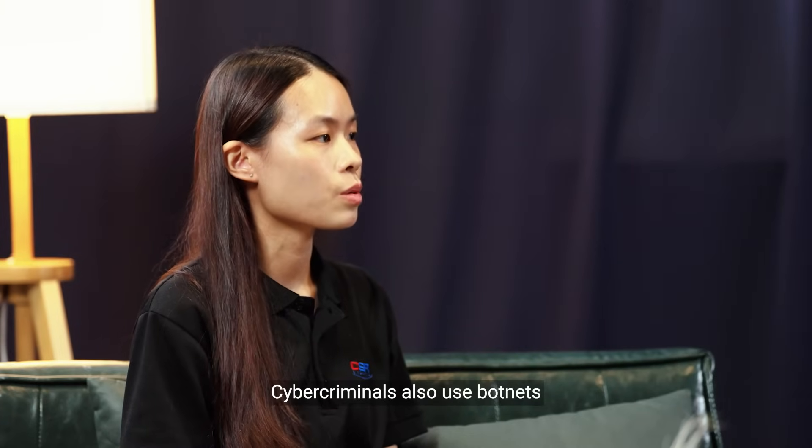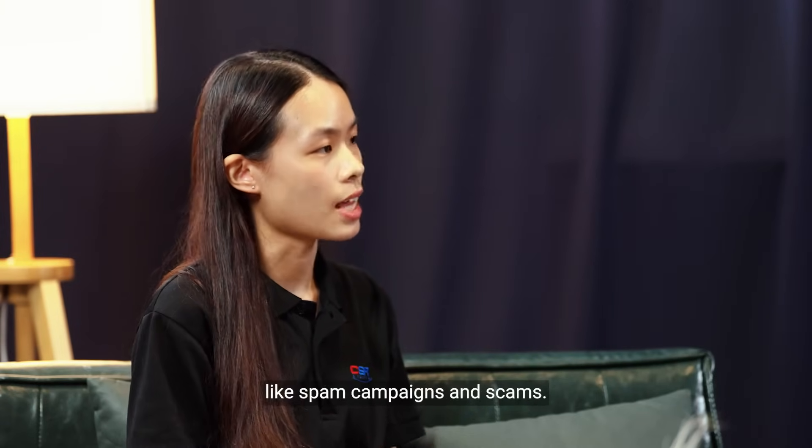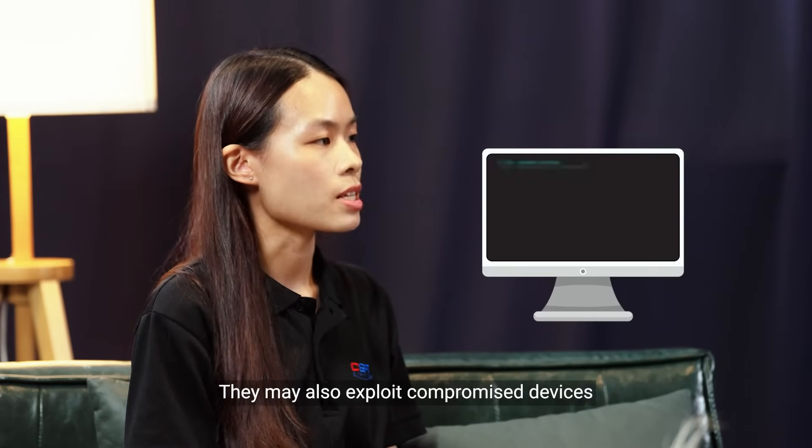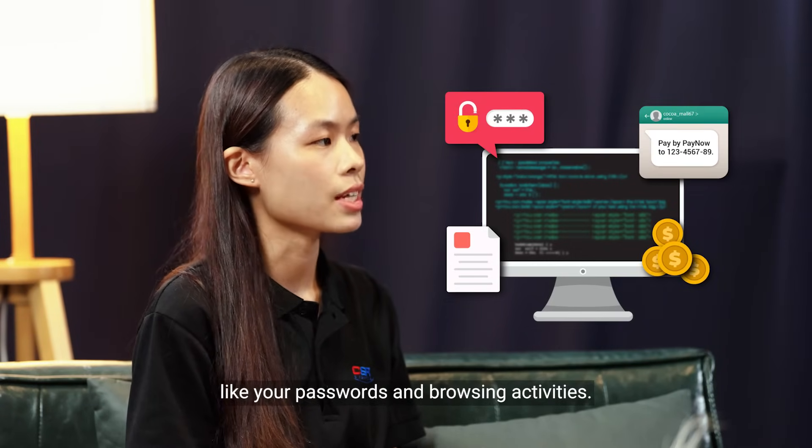But that's not all. Cyber criminals also use botnets to carry out other malicious activities like spam campaigns and scams. They may also exploit compromised devices to access sensitive information like your passwords and browsing activities.